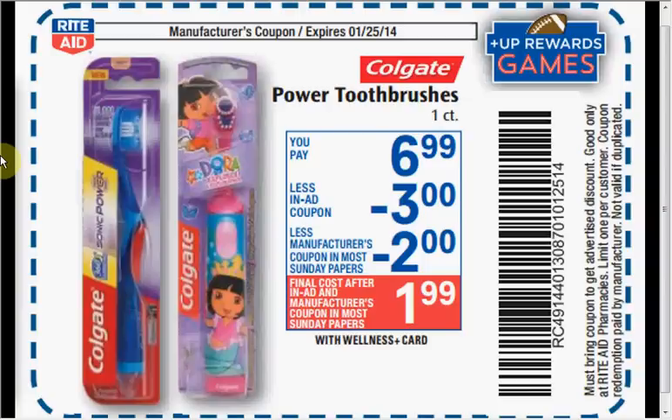The Colgate Power Toothbrushes are on sale for $6.99. With the coupon in the flyer, you'll get $3 off. There is also a $2 off coupon in today's SmartSource insert, so it's like getting it for $1.99.